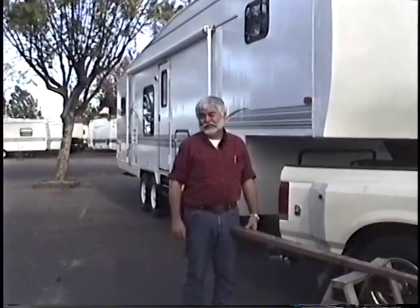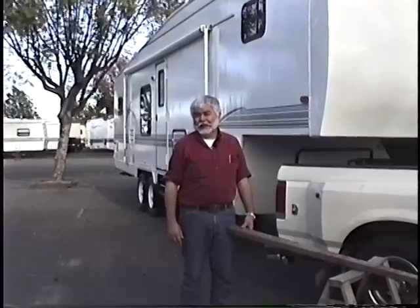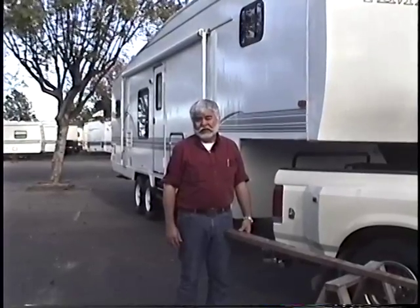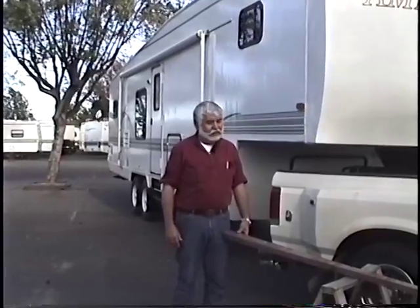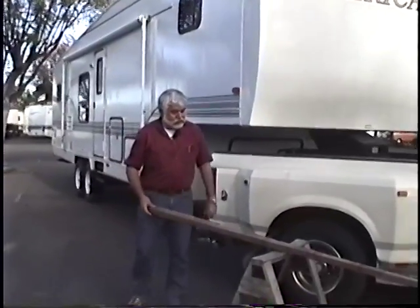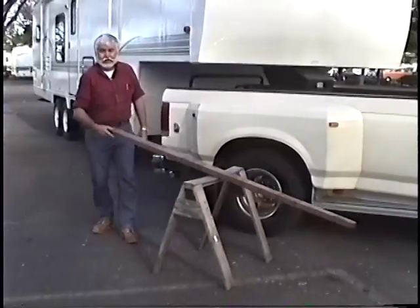We're going to try to review a few things we learned in seventh grade science, and it has to do with levers. Archimedes said, give me a lever long enough and I can move the earth. And this 2x4 looks like an old seesaw when we were a kid, right?